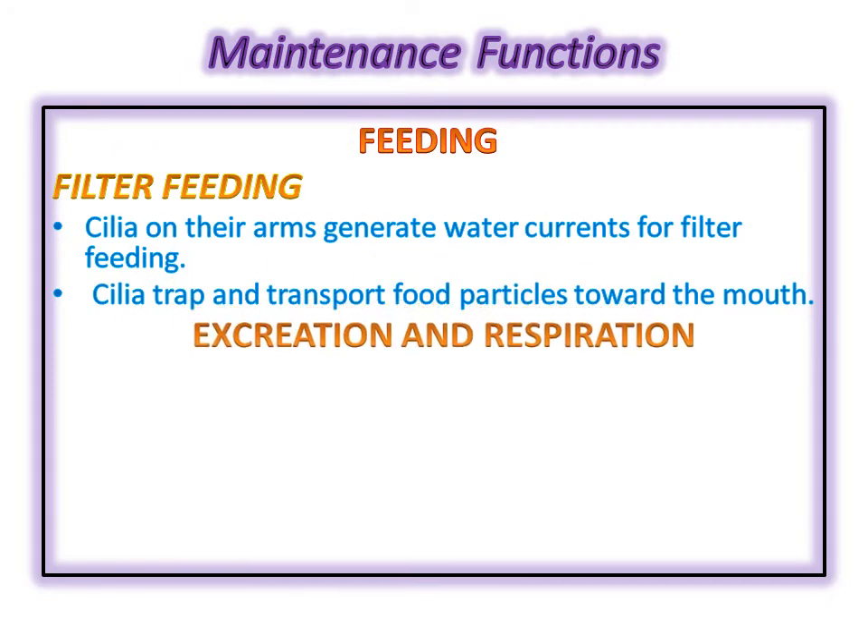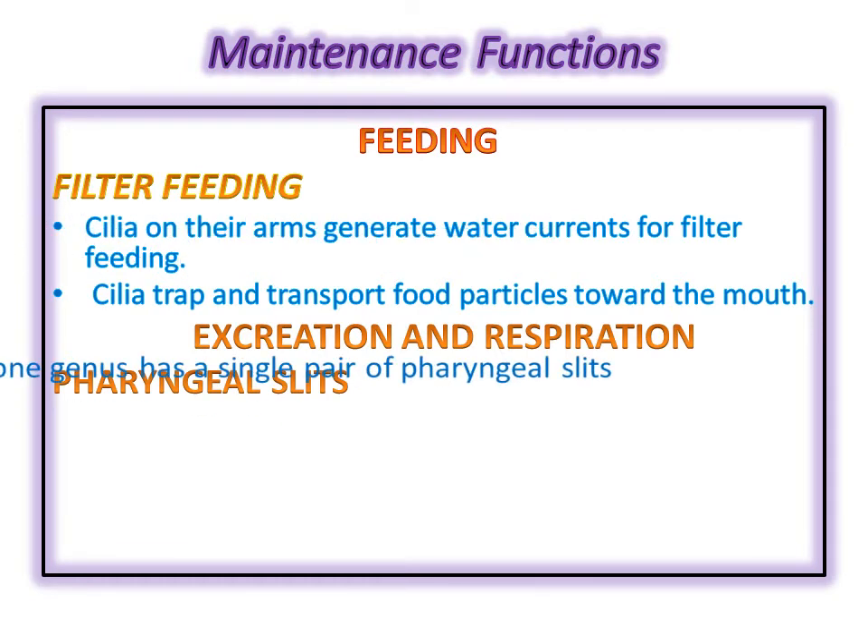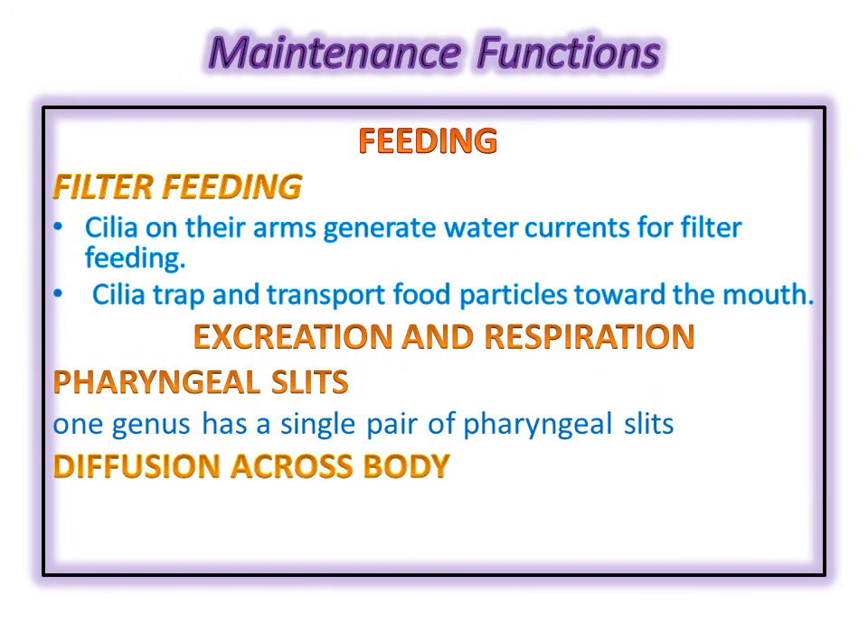Excretion and respiration are also very simple. There are two mechanisms: number one is through pharyngeal slits — some organisms have a pair of pharyngeal slits with the same mechanism of respiration and excretion as discussed earlier. The other mechanism is diffusion across the body. As these organisms continually live in water, they don't require specialized excretory or respiratory structures; gaseous and nitrogenous waste can easily move across their body through diffusion.